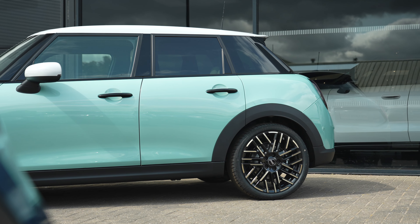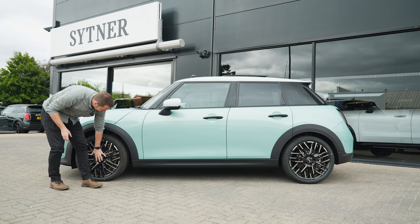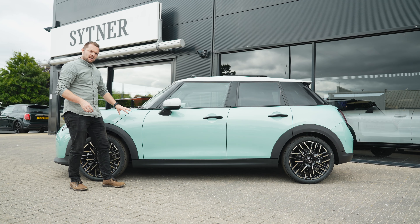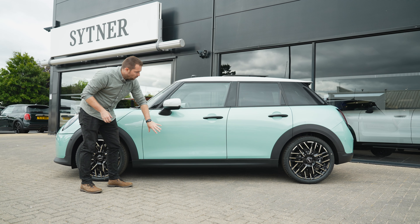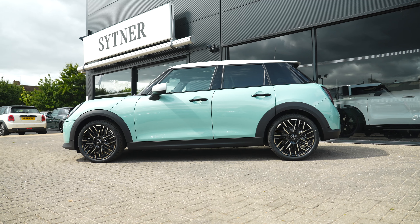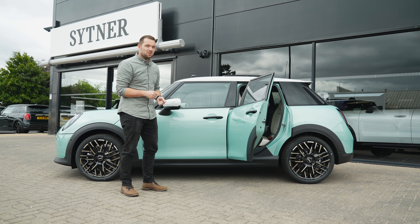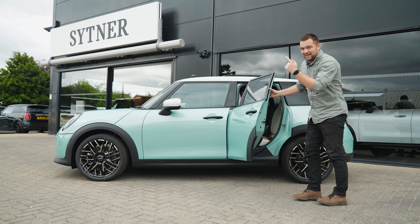Along the side, this is obviously where being a five-door you'll notice the biggest difference. Starting with the wheels — these are fantastic and part of the Exclusive trim. Because this is an internal combustion variant, we've still got the black elements around the wheels. I really like this spec; the colour, this sort of blue against the white roof and white door mirrors, looks fantastic. Of course the big difference here is that if you love a Mini but need a little bit more space, this is the one to go for. Let's take a quick look at the interior before we move around to the back.